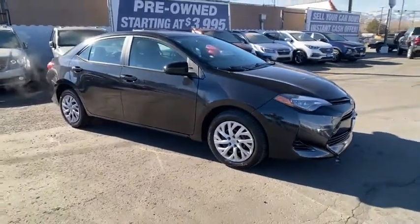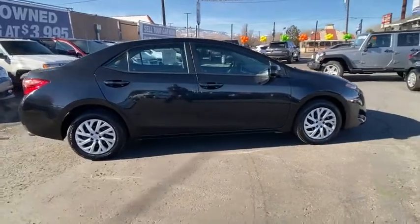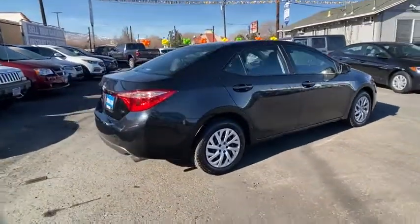You are going to love the 2019 Toyota Corolla. The Corolla is still a great option for those who want dependability, comfort, and value.